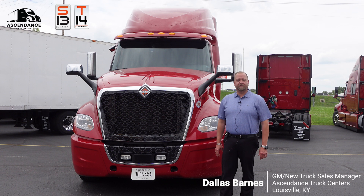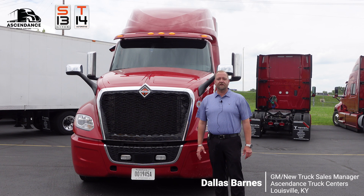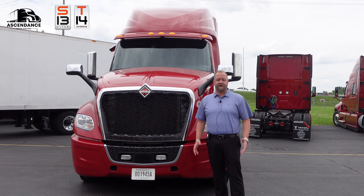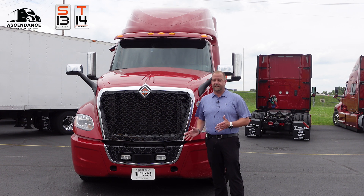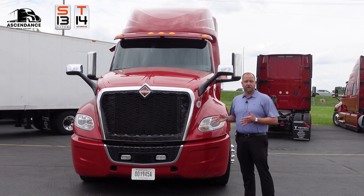Hey guys, Dallas Barnes here with Ascendance Truck Centers in wonderful Kentuckiana. Wanted to talk to you about the new 2025 International LT625 with the new integrated S13 T14 Trayton powertrain. I wanted to go over a couple of new things that we've done with the new LT.